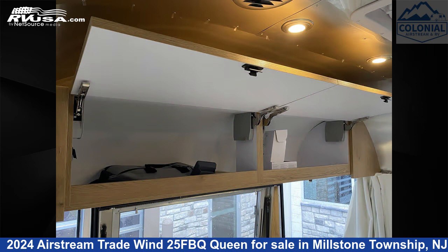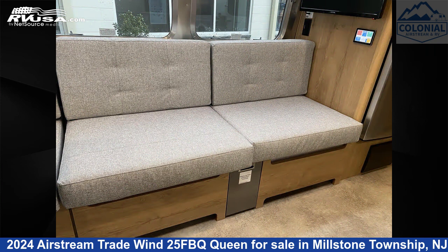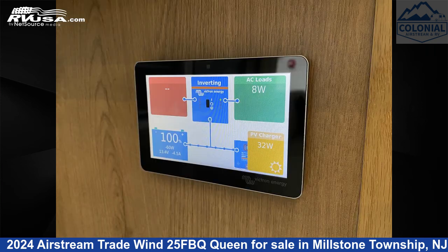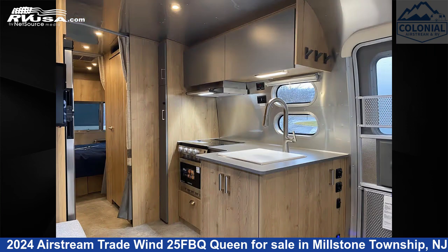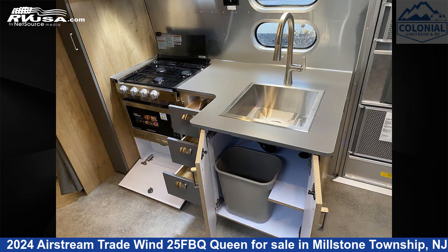This new Airstream is 26 feet 2 inches in length and features a Fieldstone River Oak Interior. It sleeps 5 and includes a Carbon Monoxide Detector, Skylight, Air Conditioning, DVD Player, Spare Tire Kit, External Shower, LP Detector, Awning, Smoke Detector, and Refrigerator, with 39 gallons freshwater capacity.